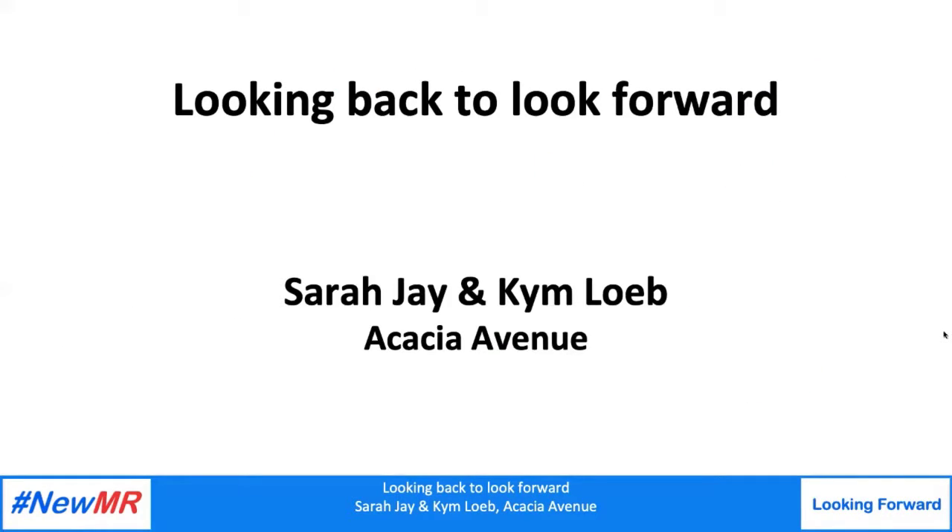Thank you very much. Hello everybody. We are going to go way back into the mists of time to look at the nuts and bolts of evolutionary psychology and what we can learn from it as researchers, with a view to enhancing our understanding of human behavior. In particular, we are going to be reviewing that classic staple of market research — Maslow's hierarchy of needs — and we're going to propose a different needs model which is grounded in evolutionary psychology theory. So we'd like to kick off with an example of evolutionary instincts in action.